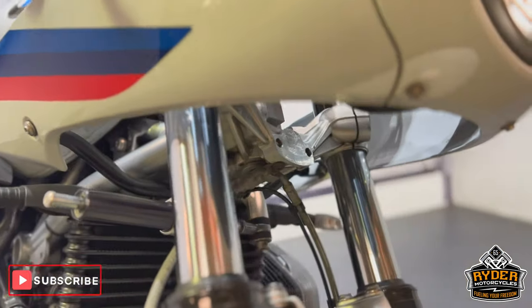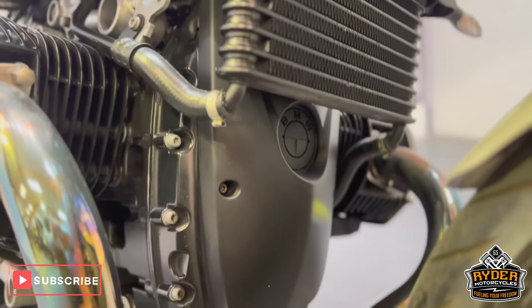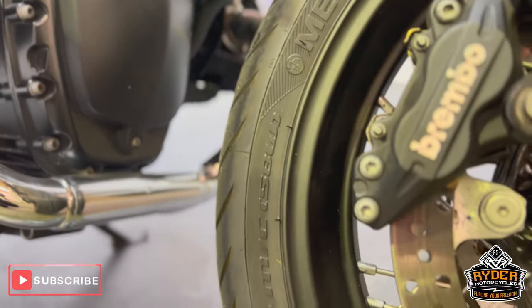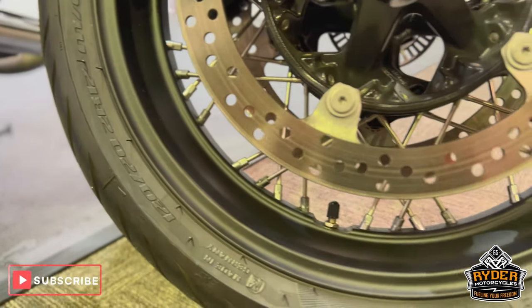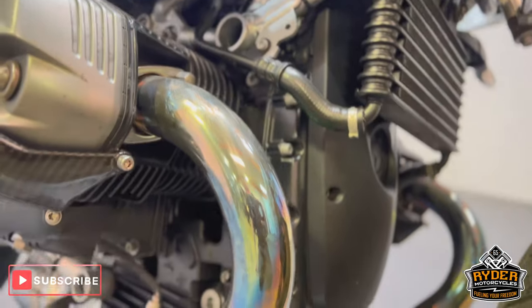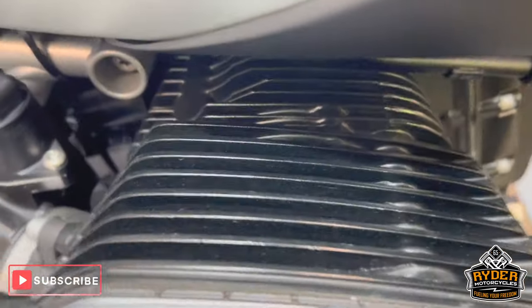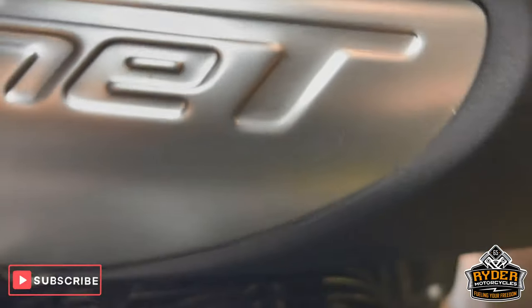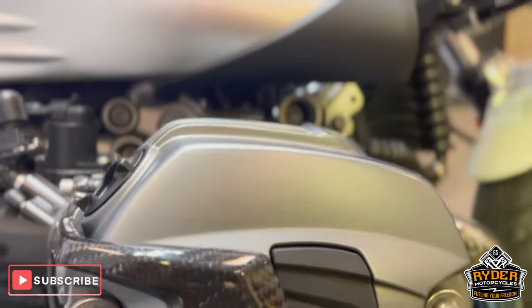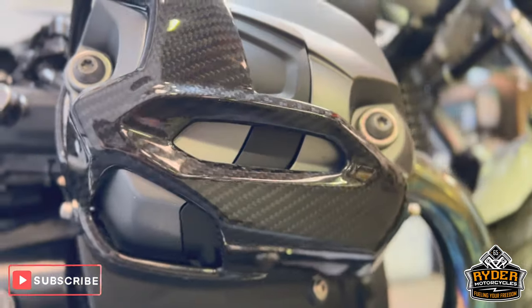All the footpegs are nice, this is all underneath, all around the front wheel is nice, all the fins inside are all nice, as is all the casing on the outside. Of course we've got the added carbon protection on there — really nice touch.